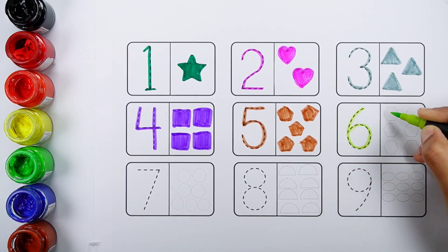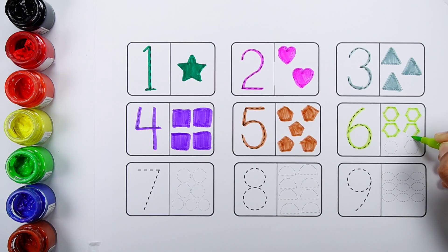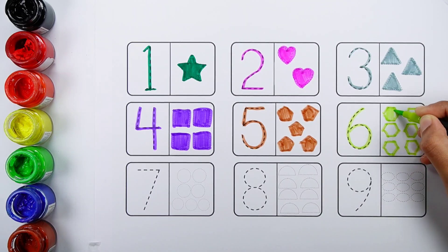Number six. One, two, three, four, five, six. Six hexagons.